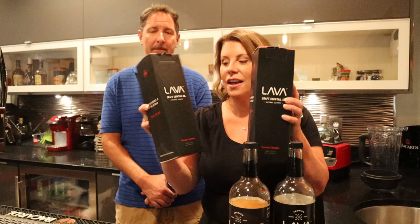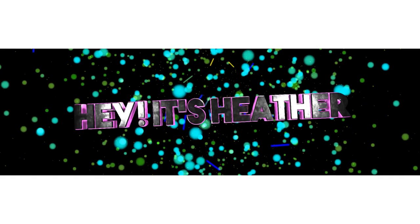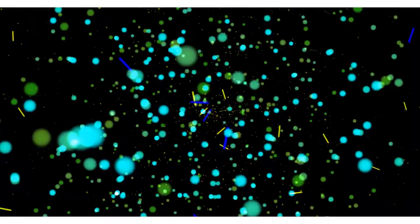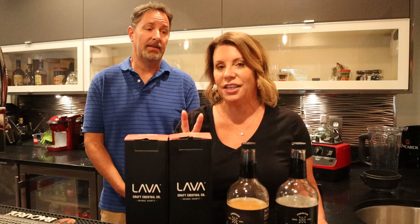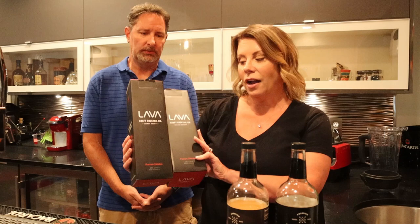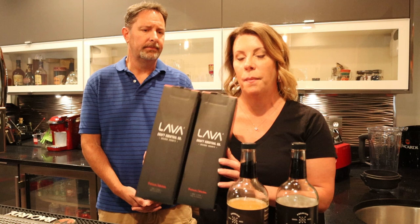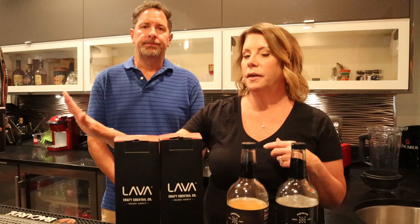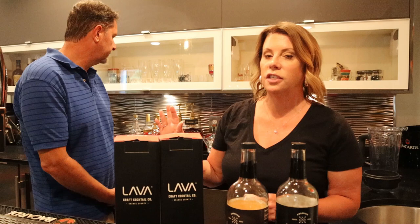Hey guys, it's Heather and Adam, and today we have Lava Craft Cocktail Company Mixers. So this is take two — we decided to bring you down to our bar because the footage in the kitchen didn't work out. Lava Craft Cocktail Company reached out to me a couple weeks ago and asked if I was interested in trying their mixers. I'm not a big drinker, but my husband actually is a brewer — he has an entire brewery. We do have beer on tap, cider on tap, and quite a bit of liquor in here as well.